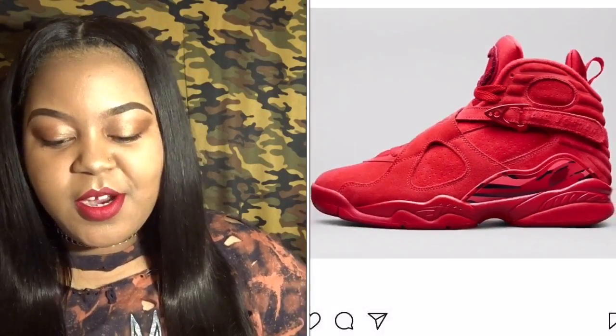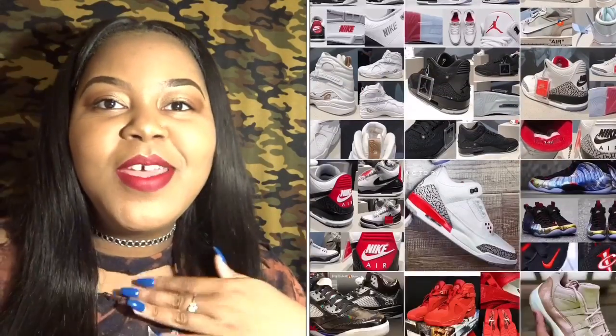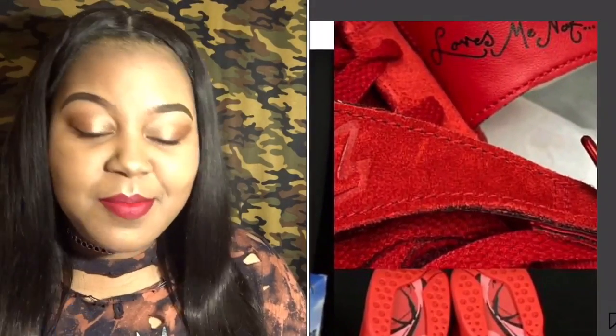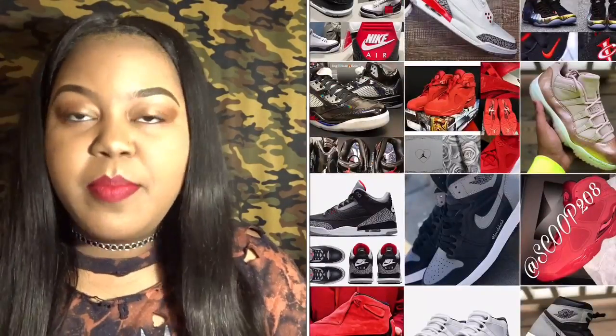Next up we have the Air Jordan Eights — they're going to be the Valentine's Day shoes this year and they are a women's release. Finally we get something that the guys don't get! I know a lot of dudes were salty over it, but hey, it happens to the best of us. It's a dope shoe — all red — I definitely put this on my cop list because I plan on grabbing those.